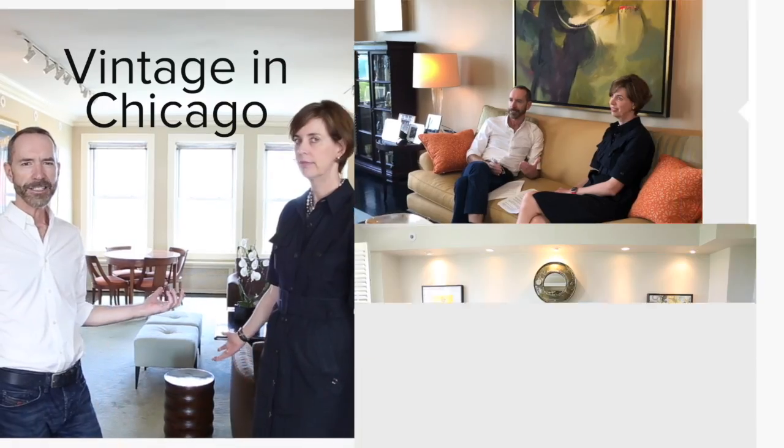Hi, Ward and I are back to talk about vintage properties in Chicago. Another nice thing about vintage properties in Chicago, and maybe the most important thing for many people, is that you get great value for your money.